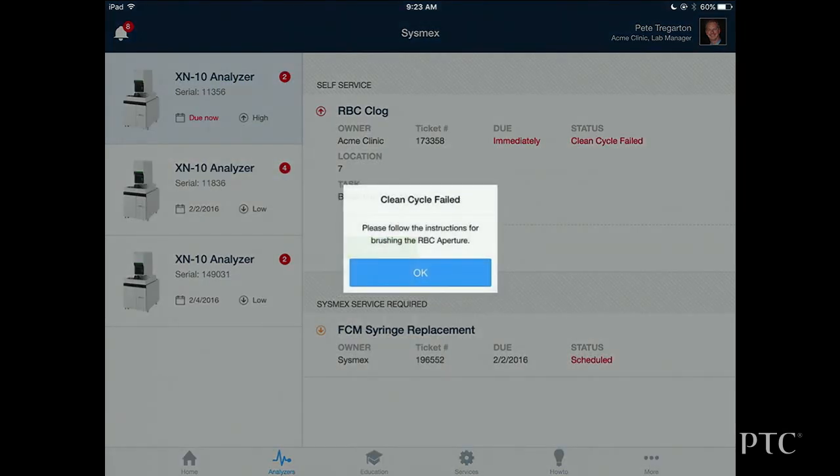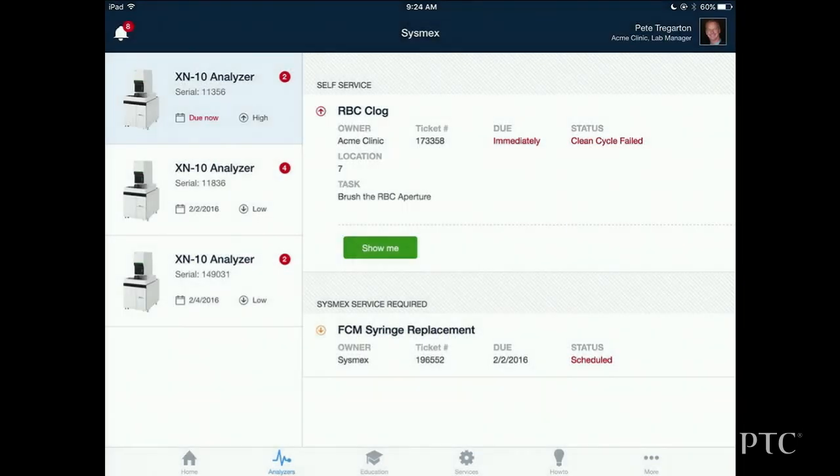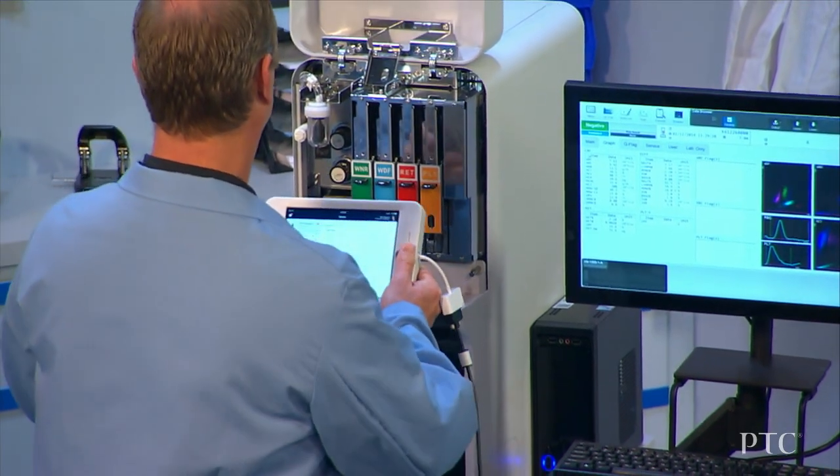It's evident here in real time that the automated cleaning cycle was not able to resolve this clog. So Pete's next task is to perform a manual cleaning, which he really doesn't do very often. This is the perfect place for augmented reality assistance.